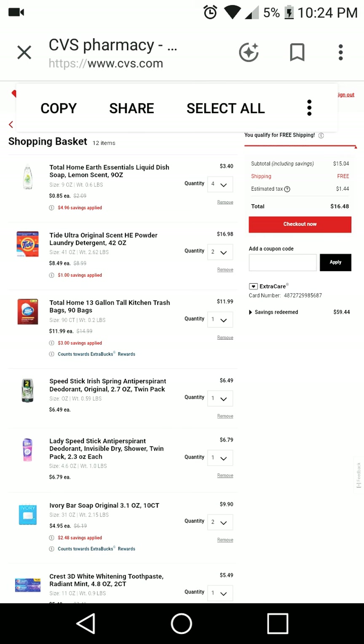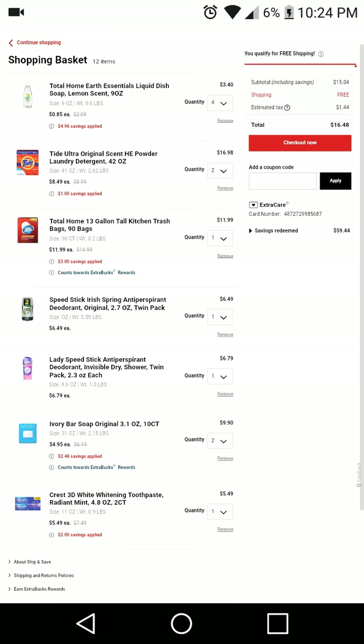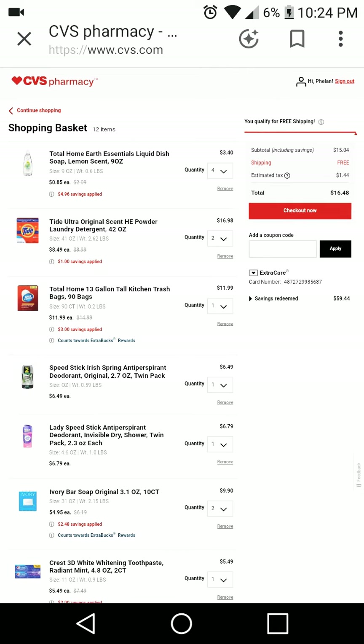Excuse me, I don't know why that copy, share, and select all thing is sitting up there but it won't go away, so let's get through the video and ignore it. As you can see I have 12 items in my shopping cart, and I didn't do this deal to get anything back — I did this deal because I'm gonna make a care basket for someone. You can see the breakdown of everything and the 12 items along with the quantity.